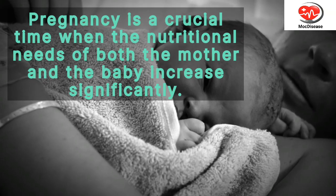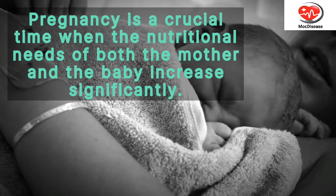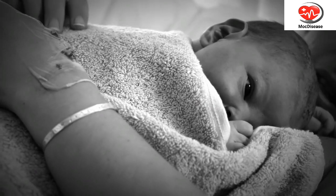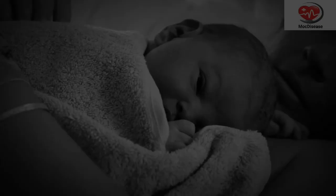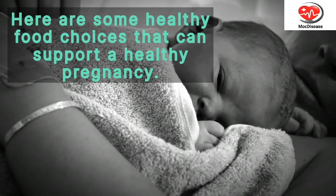Pregnancy is a crucial time when the nutritional needs of both the mother and the baby increase significantly. It's important to consume a well-balanced diet that is rich in essential nutrients. Here are some healthy food choices that can support a healthy pregnancy.